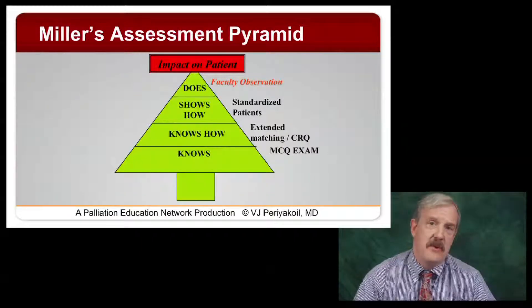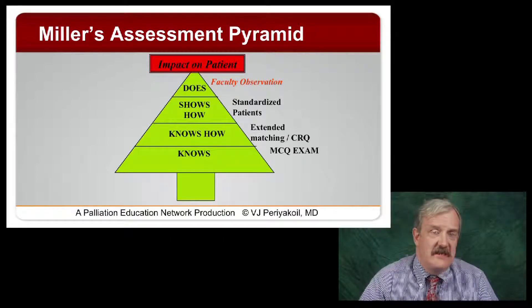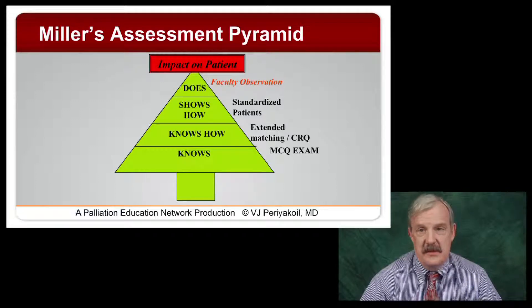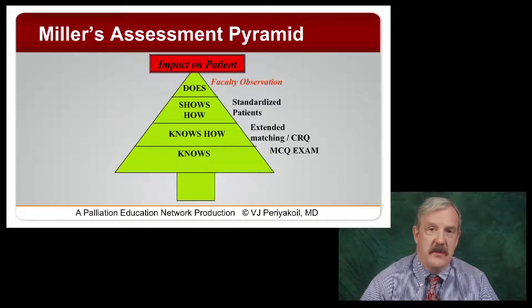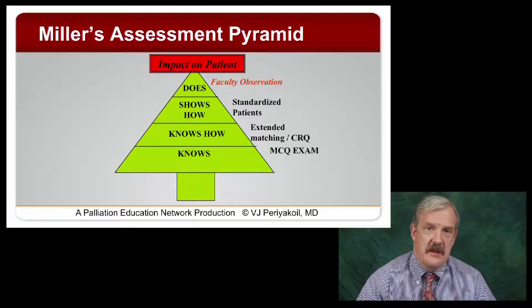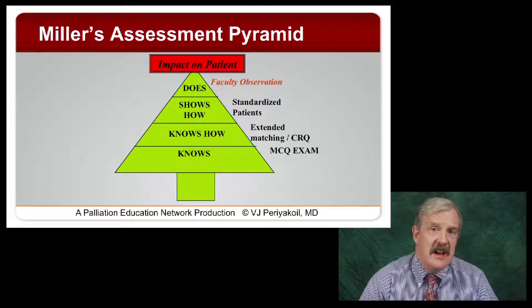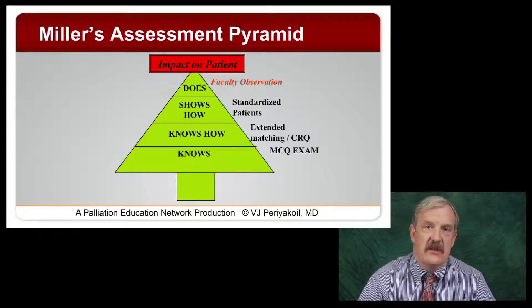Another way to think about this comes from George Miller's famous assessment pyramid. At the bottom of that pyramid is knowledge — the foundational thing we all need. As I like to say, you can't have an empty hard drive. Knowledge is still important, and we can measure it with a multiple-choice exam. Techniques like extended matching or critical response questions can also get at whether the person knows how to do something. 'Shows how' type assessments — such as standardized patients and other simulation — are very important, and they tell us if somebody has the capacity to actually perform particular skills.